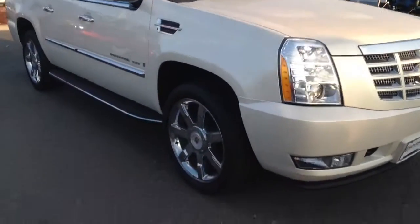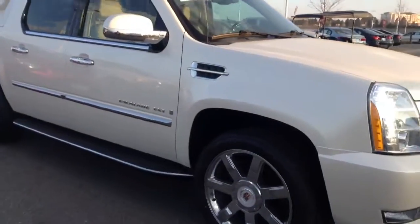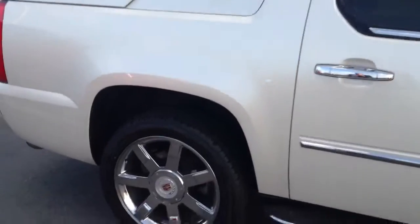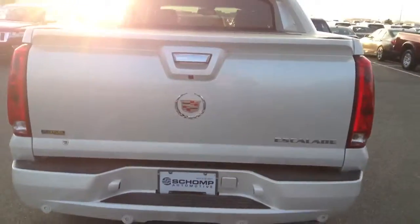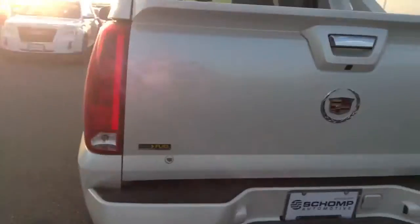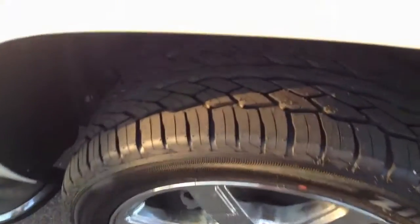Driver's side, front, passenger's side — I don't see a blemish, scratch, or door dent on the vehicle at all. It does have the larger tires, backup camera. Don't see any visible marks on the vehicle. Tread on the tire is pretty new.